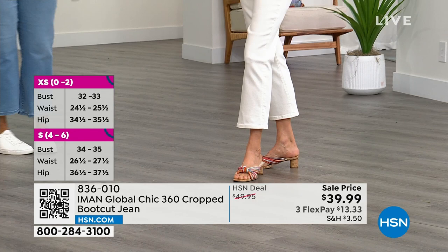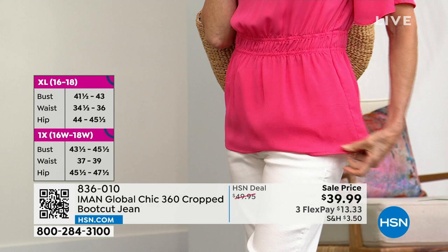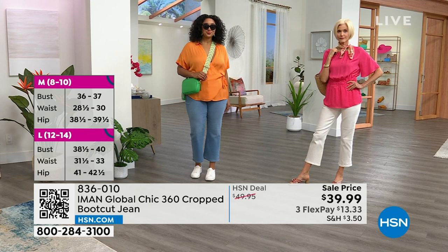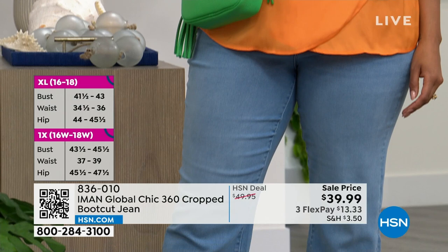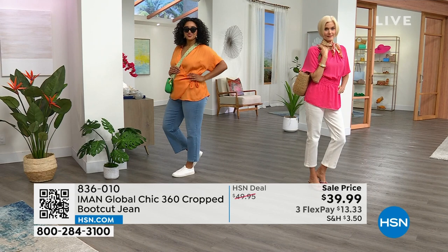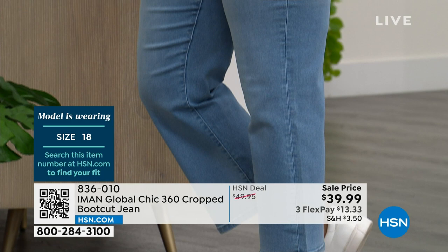If you want them in white, they will be the first to go. Order your regular size — size 2 to 24 women's — and the sizing chart is at the side of your screen. On HSN.com, you just click the sizing chart and it comes right up. A crop jean in the summer is a staple — like a coat in the fall, we have to have it. For less than $40, and on flex pay for $13, I really think it's a matter of which colors you're getting — plural.